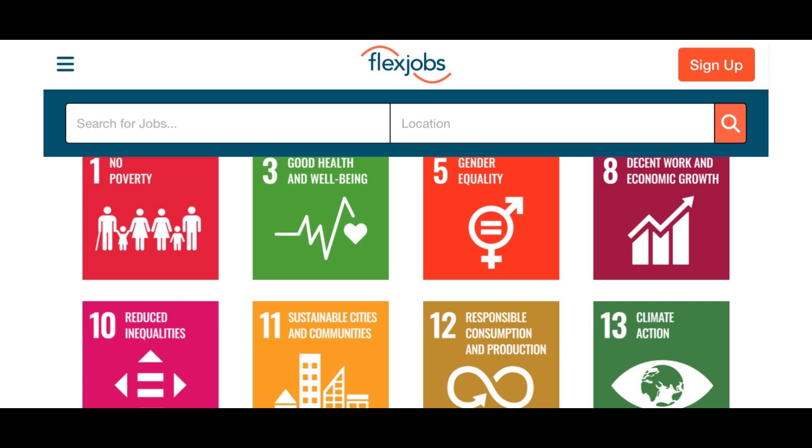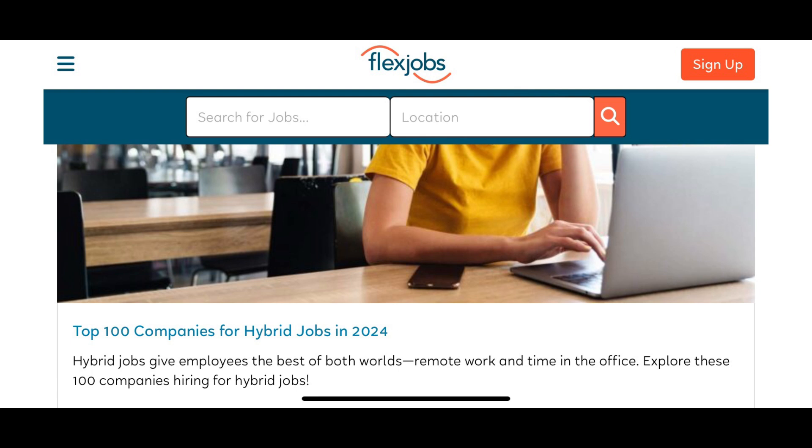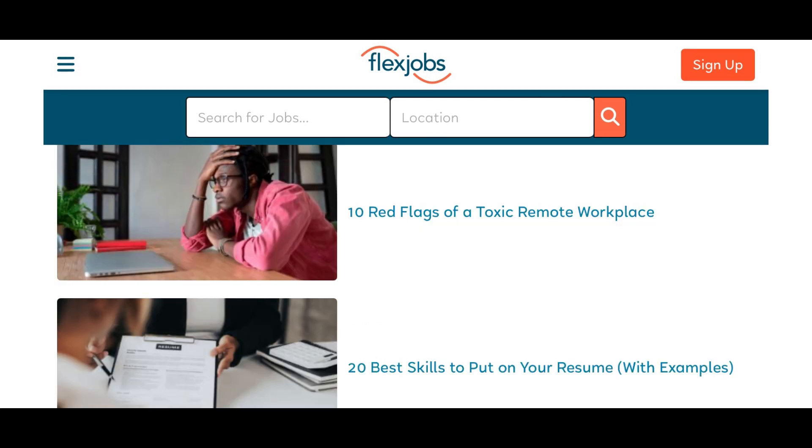Some positive representation — here's a list of their top 100 companies for hybrid jobs. The good thing about hybrid jobs is you can go into the office or stay at home when needed. They also give you informative tools that can be very helpful.